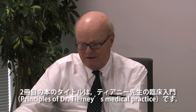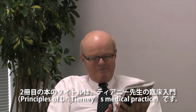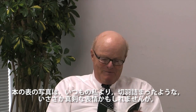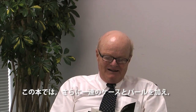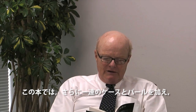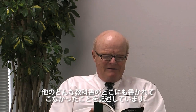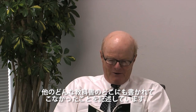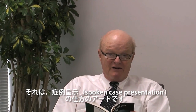In our second book, which is entitled The Principles of Dr. Tierney's Medical Practice — even though the picture on the front makes me look like I'm being pinched or maybe a little more serious than I ordinarily am — nevertheless, it has, in addition to another series of cases and pearls, something that I don't think has been written in any textbook anywhere, which is the art of performing the spoken case presentation.